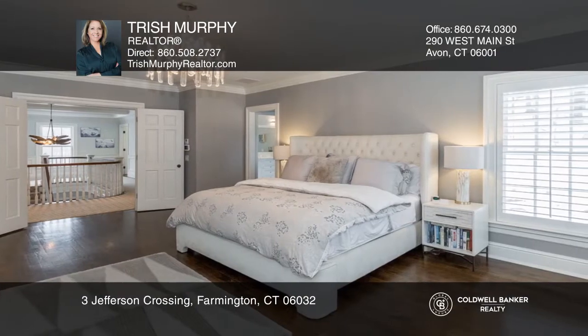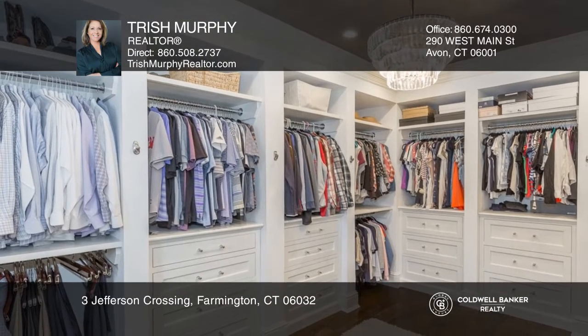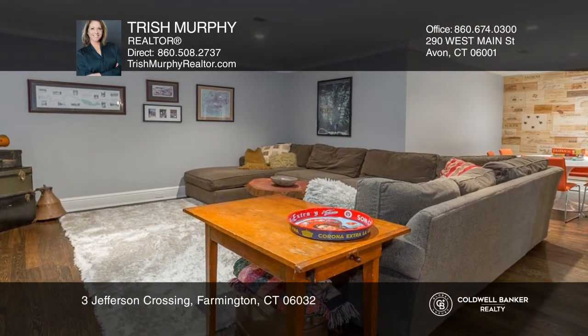Features include a gourmet kitchen with marble countertops and high-end appliances, a first floor study, a formal living and dining room with a fireplace, and four ensuite bedrooms including the master bedroom suite.